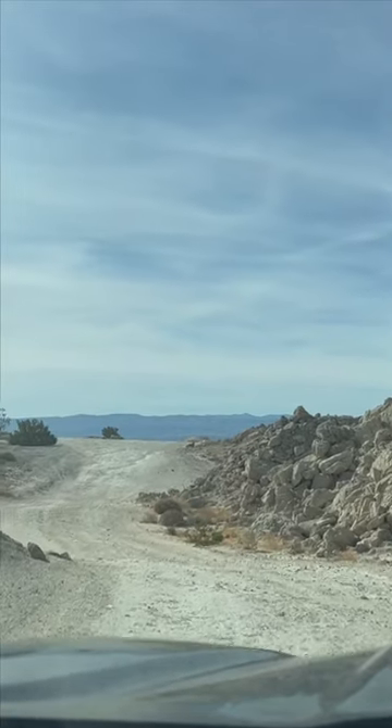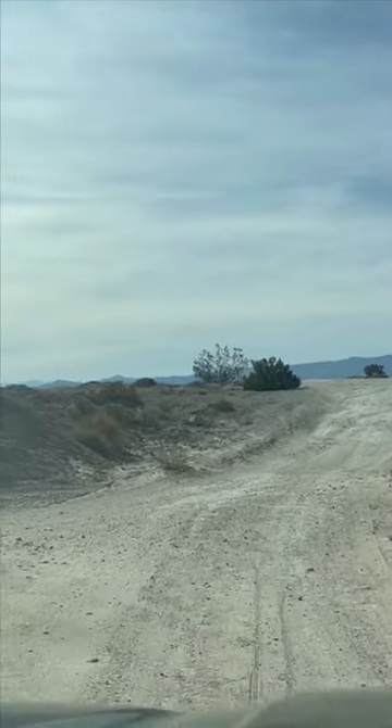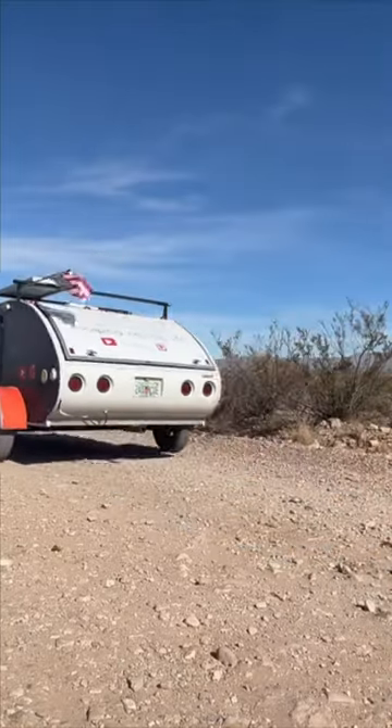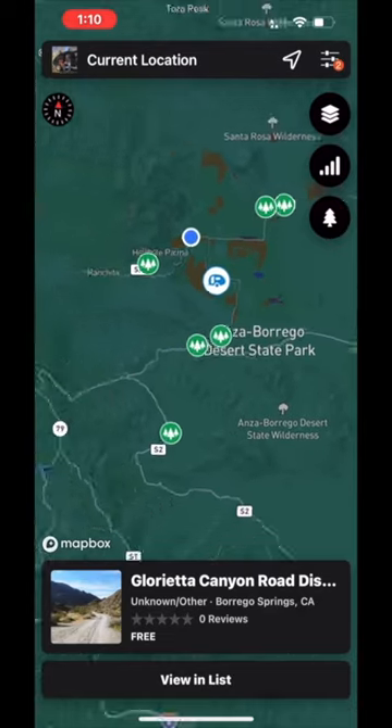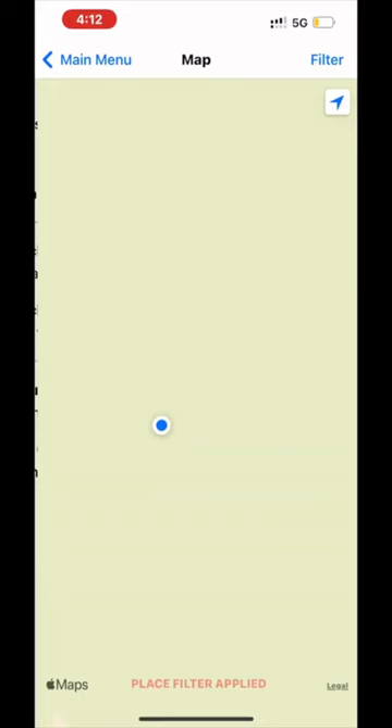I can't tell you how many times I picked out a campsite and it was too packed, maybe the road getting there was too rocky, maybe it had too much shade to charge my solar. Whatever it is, have a couple plans around the area that you know you can get to.